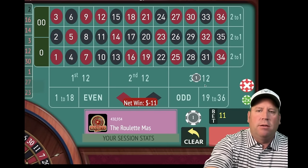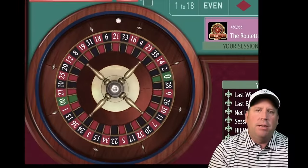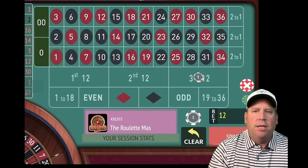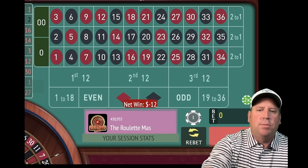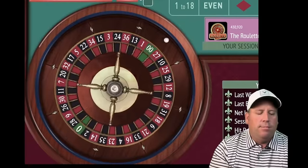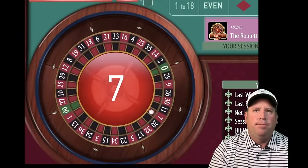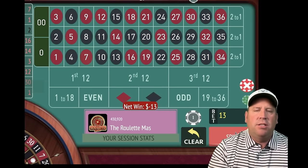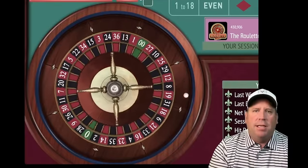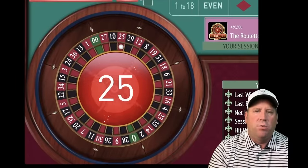So we're going to be at $12 now. The great thing about this is it meets the $10 table minimum that you see in a lot of places, but only increases by $1 with each spin. Now we're at $13. That's a $7 red. This is a much safer progression — we're only going up $1 at a time, but we still met the table minimum. And that's a $25 red, we finally won.